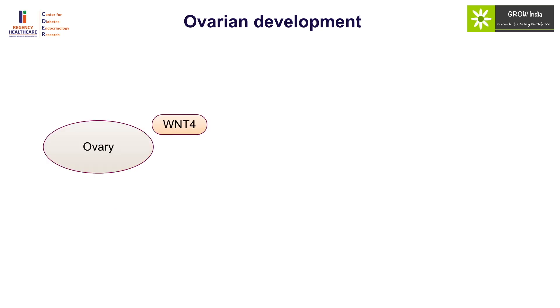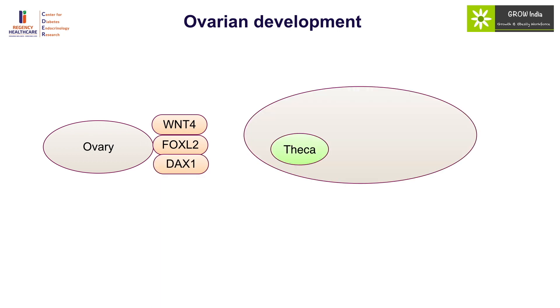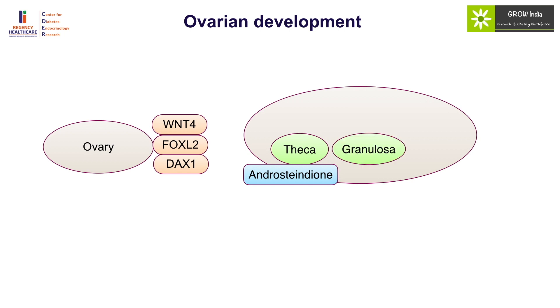Ovarian development occurs under the effect of WT1, FOXL2, and DAX1, resulting in development of theca cells which produce androstenedione and granulosa cells which produce estrogen along with oocytes. There is also local production of anti-Müllerian hormone in the ovaries, which plays a role in different aspects of folliculogenesis.